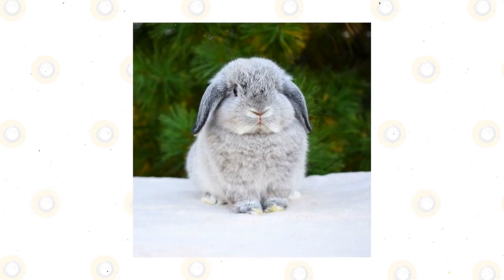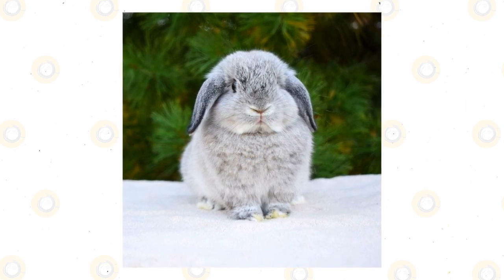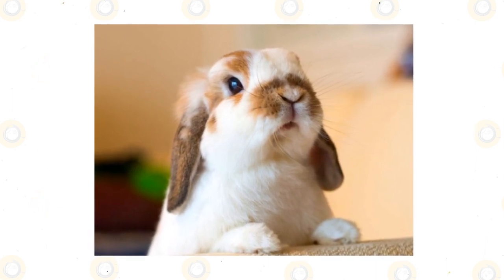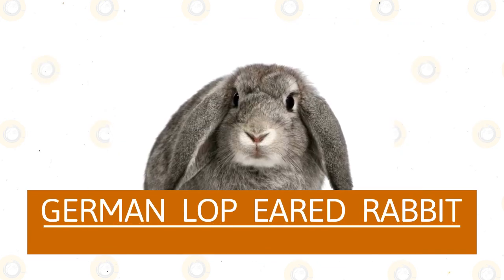Holland lop-eared rabbit: The Holland Lop is a smaller breed that is compact in stature. They stand upright and have short fur in a variety of colors and patterns. These bunnies have broad, deep shoulders, are very quick and agile, and they are a more popular breed of rabbit.